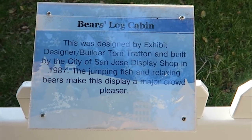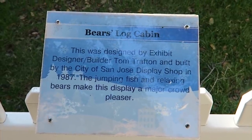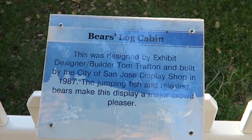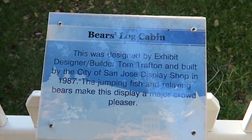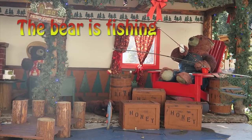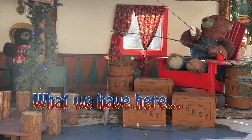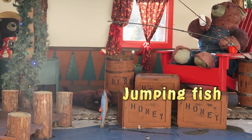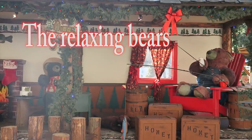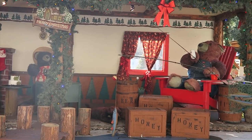Come along. We have the Bear's Log Cabin — la cabaña de troncos de los osos. This was designed by exhibit designer and builder Tom Trafton and built by the city of San Jose Display Shop in 1987. The jumping fish and relaxing bears make this display a major crowd pleaser. The bear is fishing, and what we have here is a jumping fish right there and the relaxing bears. The bears are relaxing and this makes it very attractive for tourists, basically.